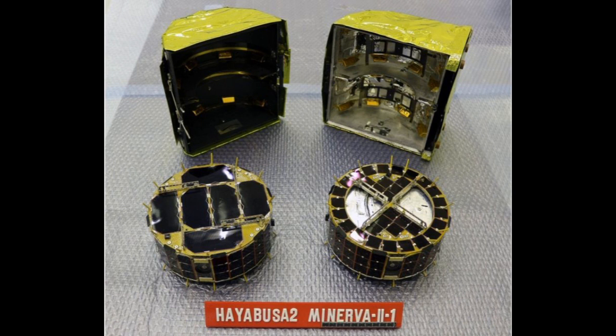Each rover is equipped with a wide-angle and stereo camera and a scientific instruments package. The asteroid Ryugu is only about 950 metres across, so it has extremely low mass and hence low gravity. And that's a problem, because JAXA didn't want a repeat of what happened to the European Space Agency's Rosetta mission.